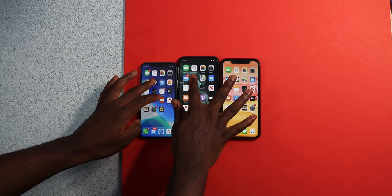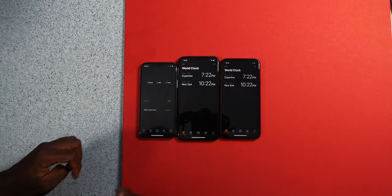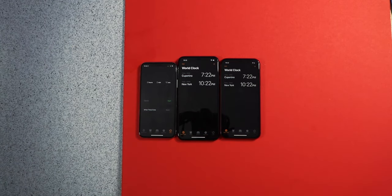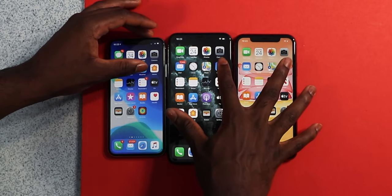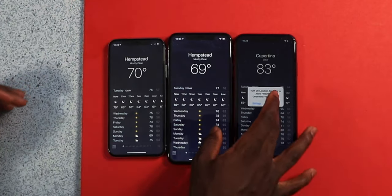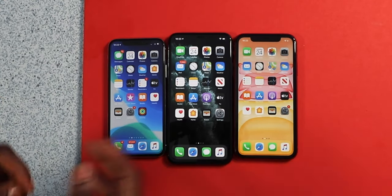Clock — three, two, one, go. The iPhone 11 looked like it was the first one to load up. We're going to launch the weather — three, two, one, go. It's about the same performance across the board.